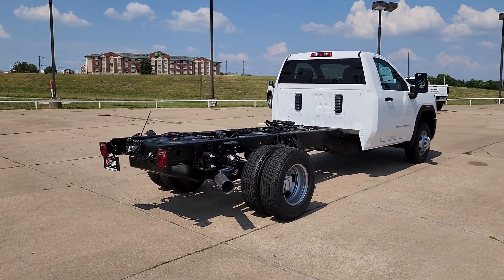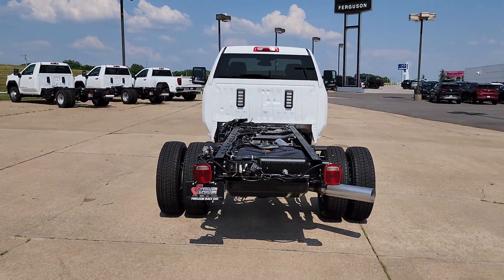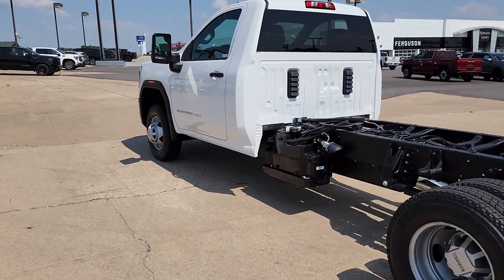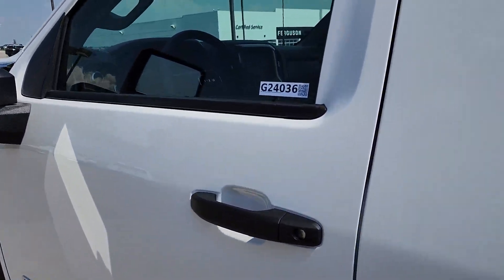These are just some of the great options this vehicle comes with: pre-collision system, V8 engine, lane departure warning, keyless entry, heated mirrors, keyless start, four-wheel drive, satellite radio, Bluetooth connection, Wi-Fi hotspot.